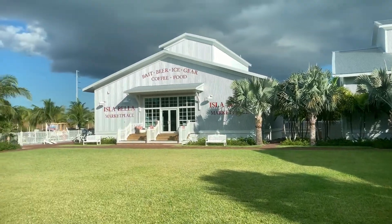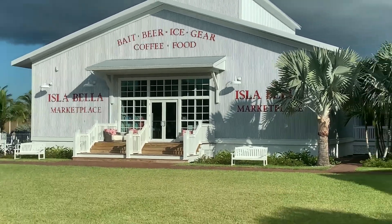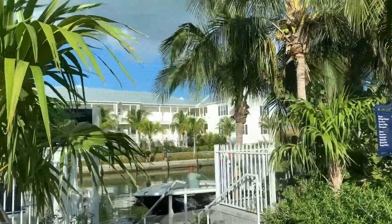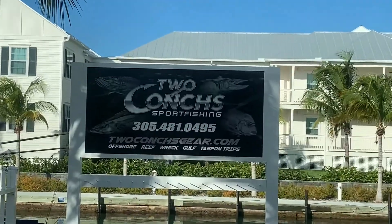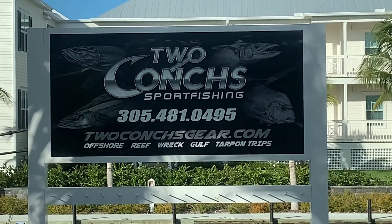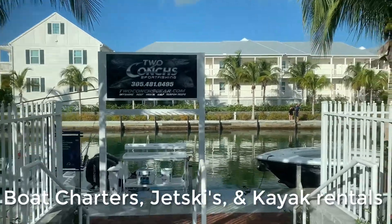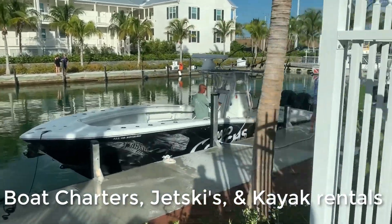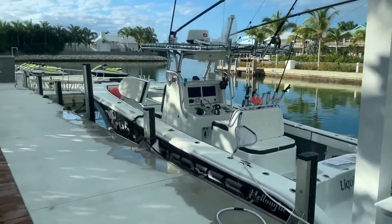And over here you have the marketplace where they sell all kinds of stuff. Pretty cool. Over here you have the sporting area — this is where you can do all the good stuff, rent jet skis, do all kinds of stuff. The jet skis are down here.